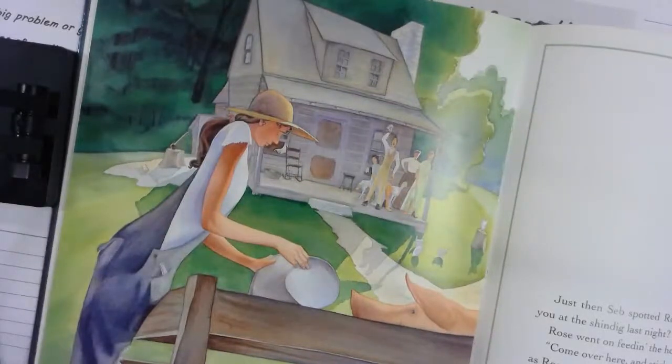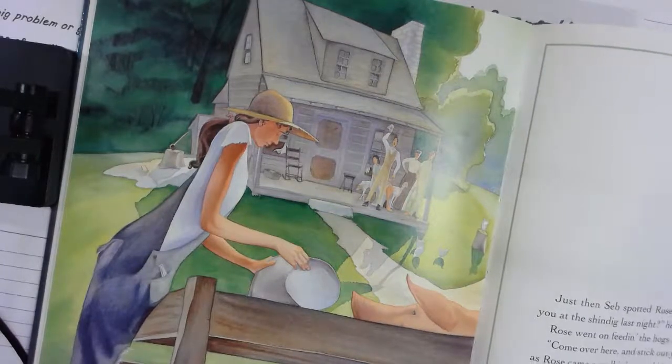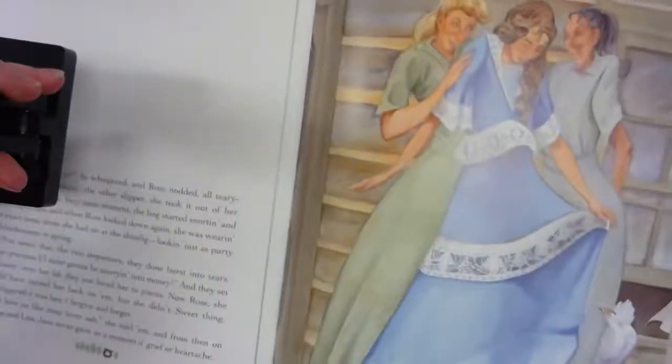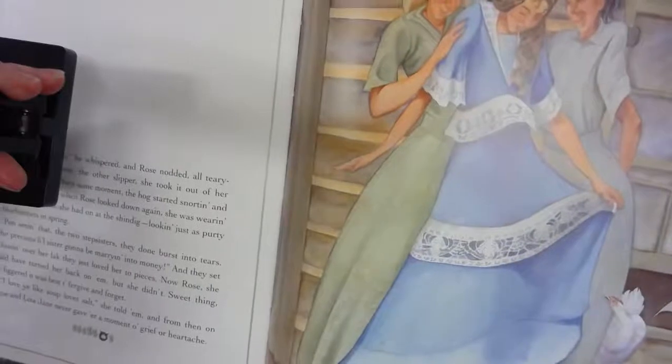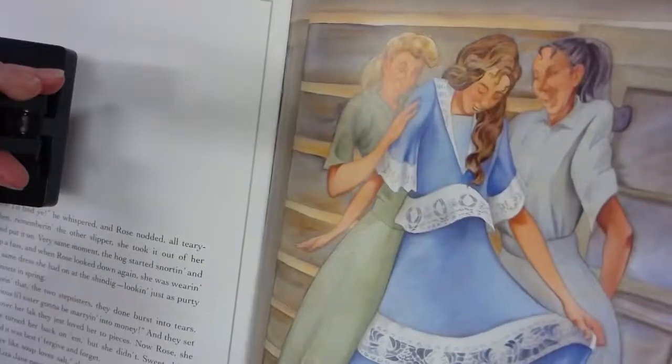Just then Seb spotted Rose standing off near the pigsty. 'Weren't you at the shindig last night?' he called out. Rose went on feeding the hogs like she didn't hear him. 'Come over here and stick out your foot,' Seb told her. Annie and Liza Jane held their breath as Rose stretched out her pretty little foot — and wouldn't you know it, the slipper went gliding right on, just as smooth as butter. Gertie started screeching that Rose was a trickster, but Seb didn't pay her no mind. He took up Rose's hand and held it high: 'I knew I'd find you.' Then Rose took the other slipper from her pocket and put it on — that very same moment, the hog started snorting and kicking up a fuss, and Rose was wearing the exact same dress she'd had on at the shindig, looking pretty as bluebonnets in spring.